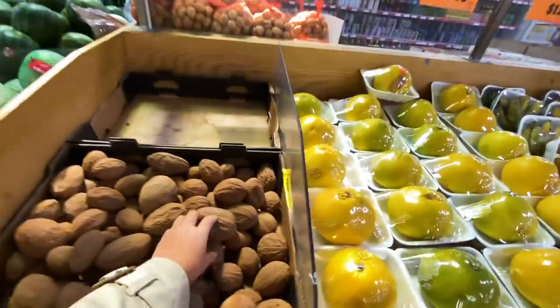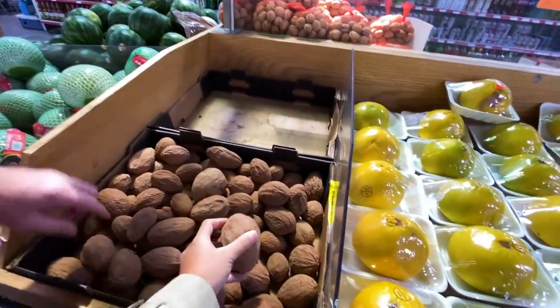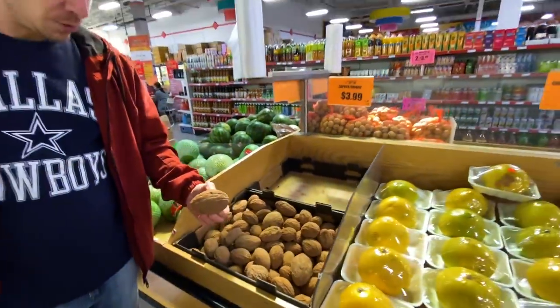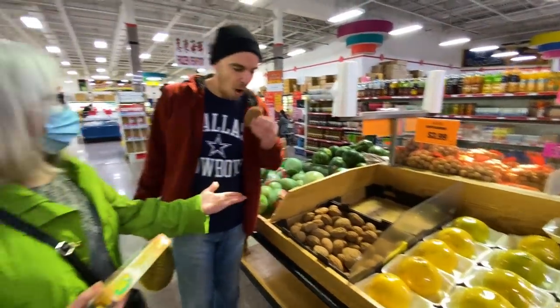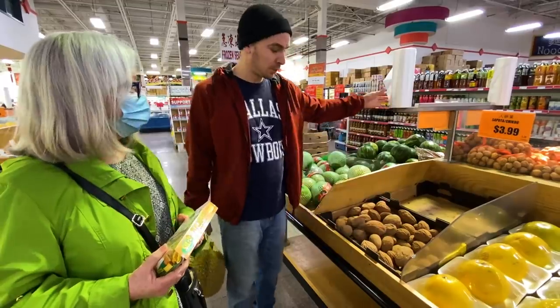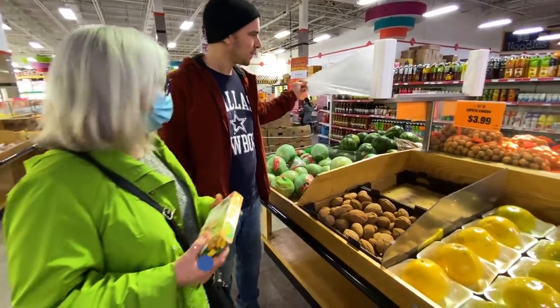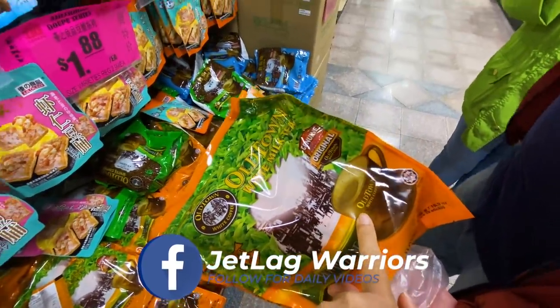We tried something that tastes like cinnamon. It's good - cinnamon fruit! Good one for my mom. You just eat it like that and you're eating cinnamon. Shout out to Old Town Malaysian coffee!